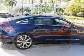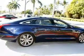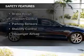Leather seats, heated seats, blind spot sensors, power folding mirrors, and Bluetooth connectivity. Safety was made a priority with these features.